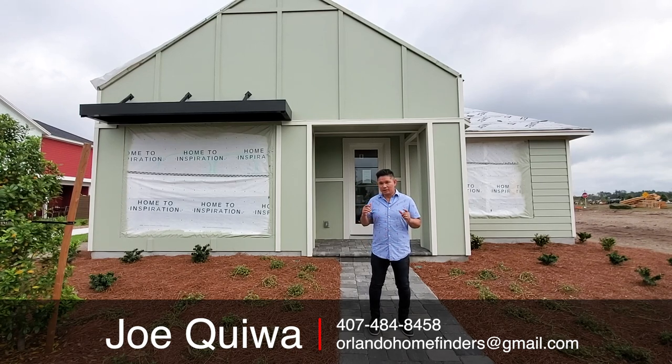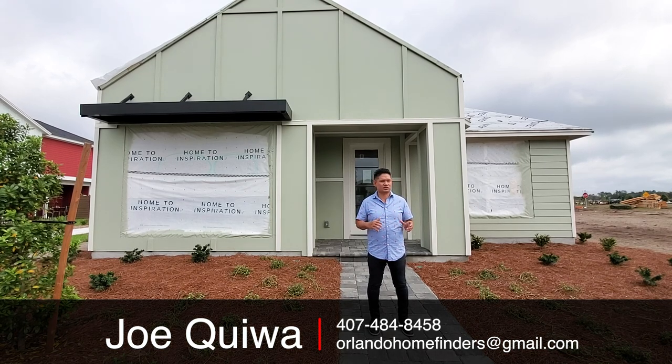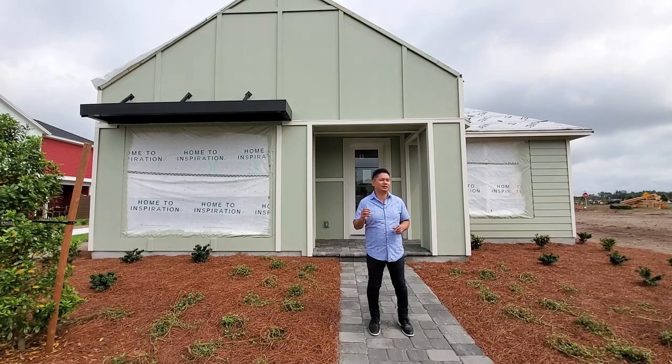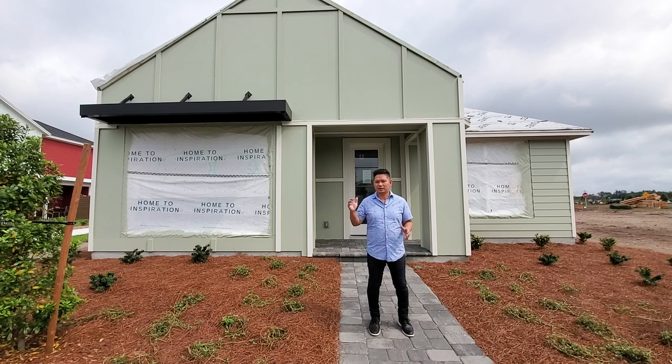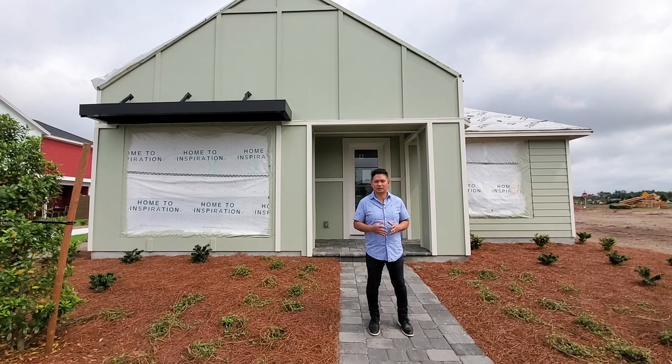One thing I didn't mention is that the model we did in Lorry Park has 10-foot ceilings. From what I can see with just a quick sneak peek here, this is going to be nine to nine feet four inches — that's kind of the standard ceiling height for most of the builders. I'll verify that later on.